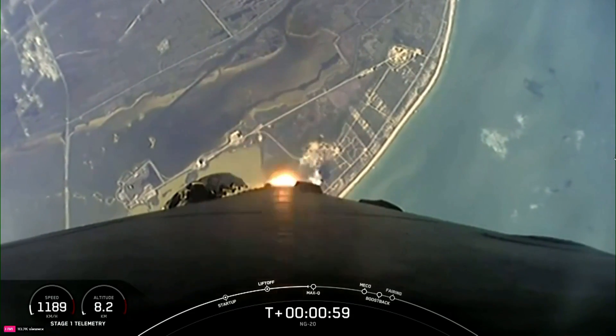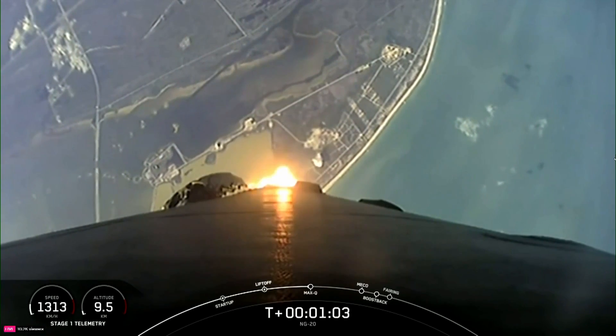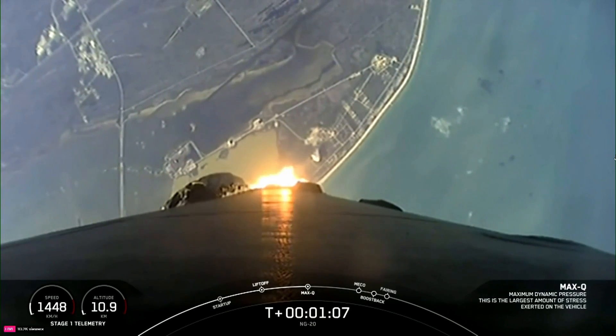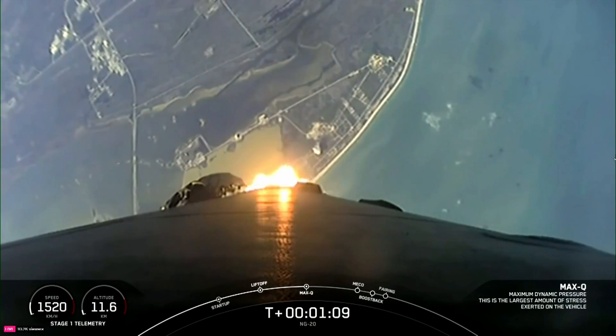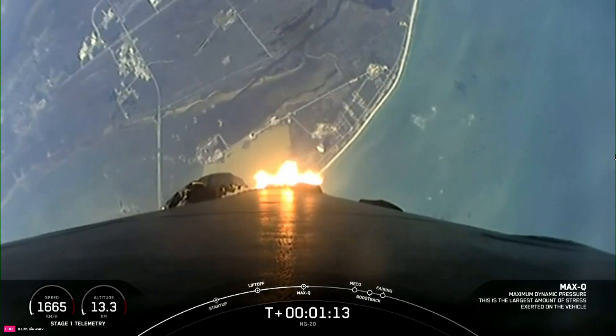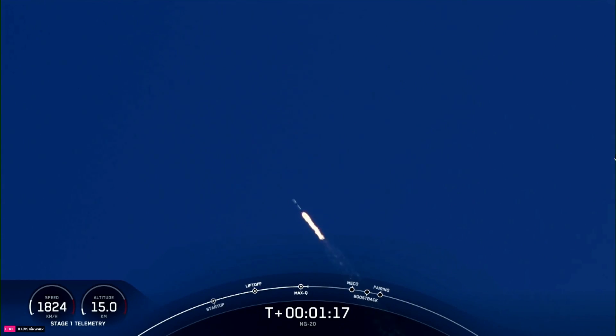This is the largest structural load that the vehicle will see on ascent. Vehicle is supersonic. Max-Q. Great news — we've passed through Max-Q and are throttling those engines back up.